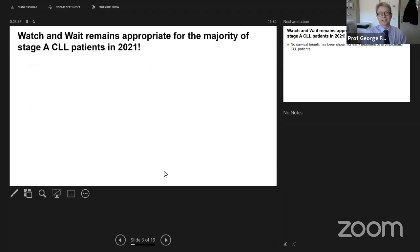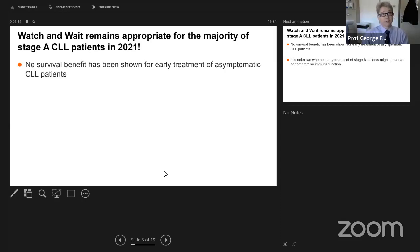Watch and wait is still appropriate for the majority of new stage A patients in 2021. This is incredibly difficult for some patients when they are diagnosed with leukaemia and we are not diving in to treat them. Why do we stick with this principle? A lot of trials have shown there is no survival benefit for early treatment of patients if they've got no symptoms. If you have a disease you can't cure, diving in with treatment if they have no symptoms is not going to improve their quality of life.